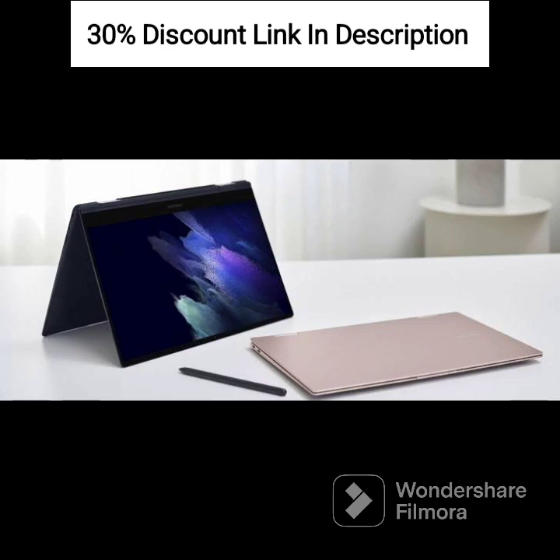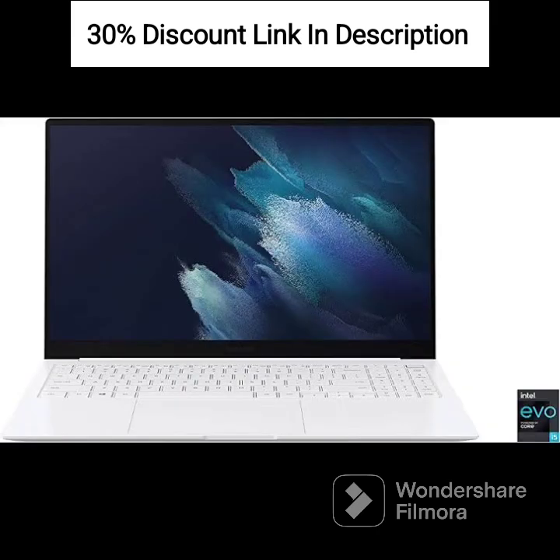Touch Controls: allows easy playback control and call management with touch gestures. Battery Life: offers long battery life for extended listening sessions. Charging Case: includes a charging case for convenient storage and recharging.